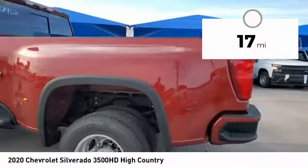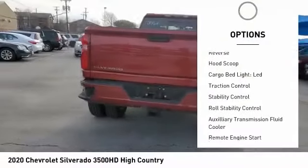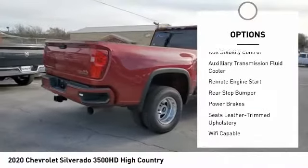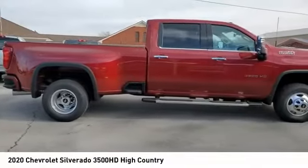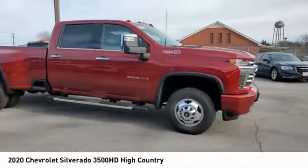This vehicle has less than 100 miles. Here are some of this vehicle's great options: power windows with safety reverse, hood scoop, cargo bed light LED, traction control, stability control, roll stability control, auxiliary transmission fluid cooler, remote engine start, rear step bumper, power brakes.